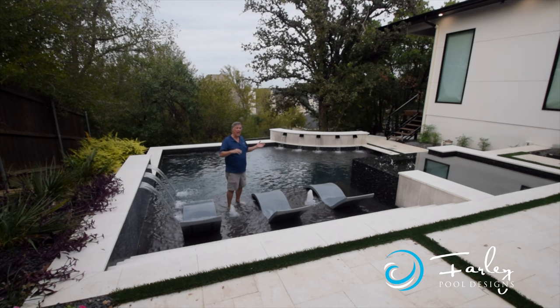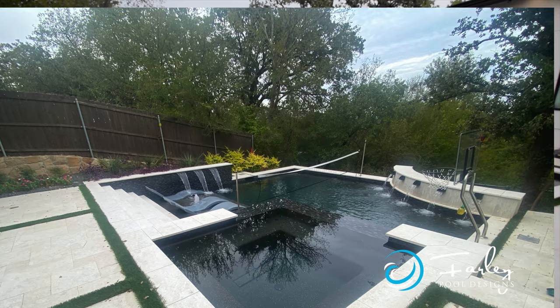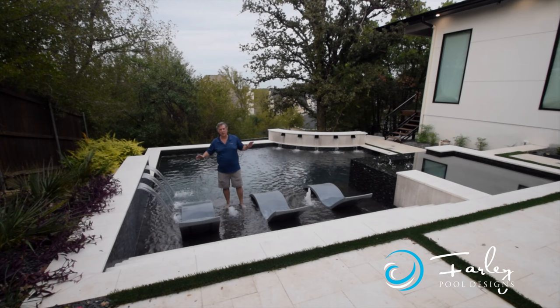We took the basketball goal out — we'll show you a picture of that later. We took the volleyball net out too, and we'll show you a picture of that later. We've got all the hanging out stuff still in here.